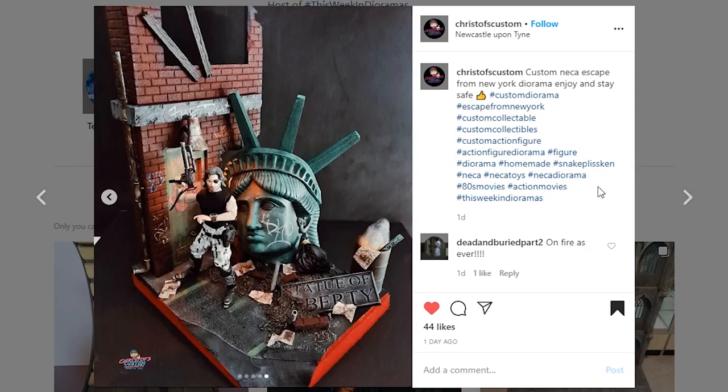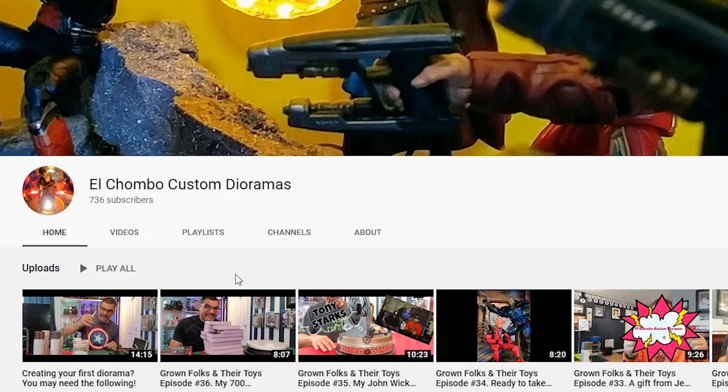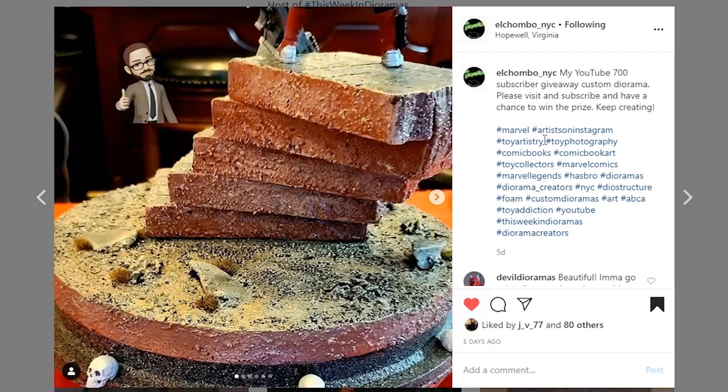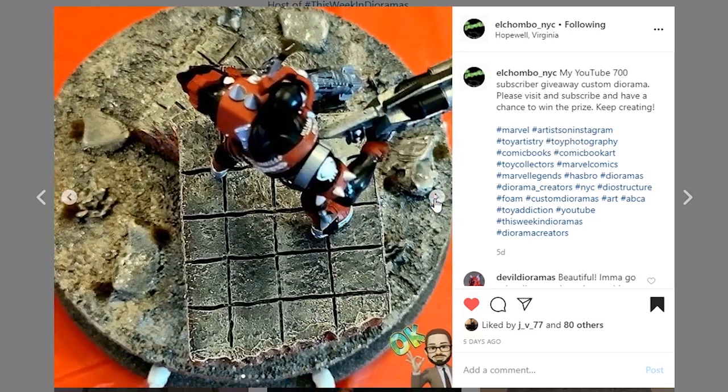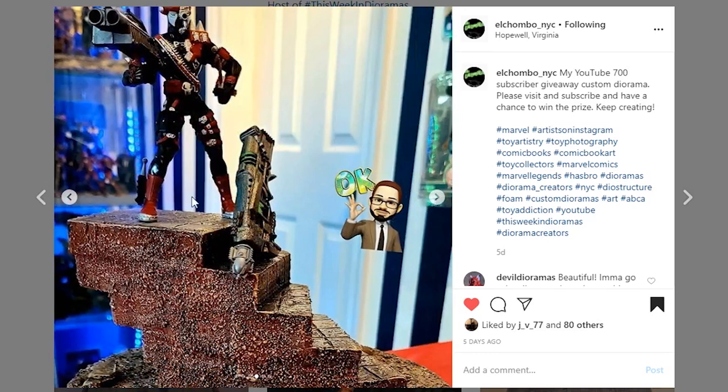Here is an opportunity for you to win a diorama — go to El Chambo NYC's YouTube; he's got a 700 subscriber giveaway. Make sure you follow any and all rules, make sure you're subscribed, and you can win the diorama he created — a nice little stairway set that you can display anything you'd like on. Go support El Chambo NYC, give him a like and follow on Instagram, and help him get up to a thousand subscribers on YouTube.